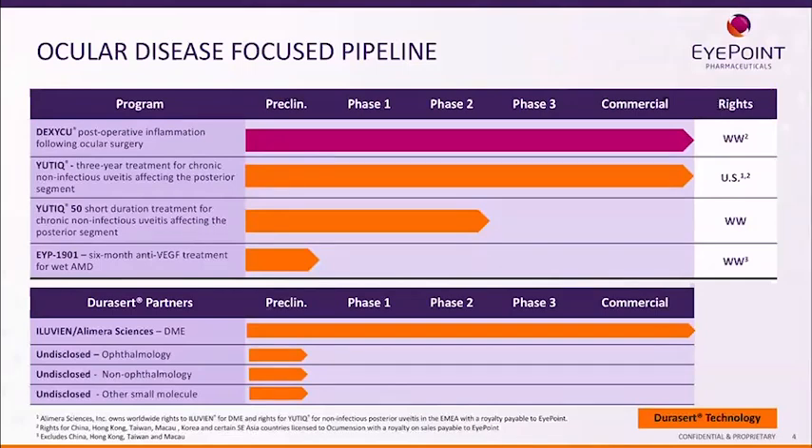Also importantly, EYP-1901 is our six-month anti-VEGF treatment for wet AMD using our bioerodible DuraCert technology. We have numerous companies approaching us, now more than ever, asking if we can take their small molecule and put it in our DuraCert technology. We've already started a number of collaborations, and we do partner with others to develop their drugs in our bioerodible DuraCert technology.